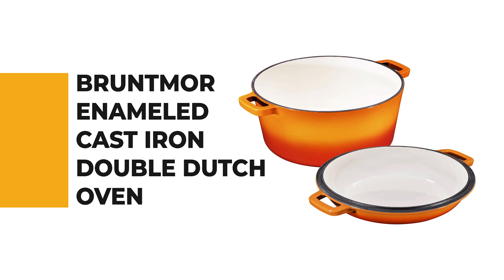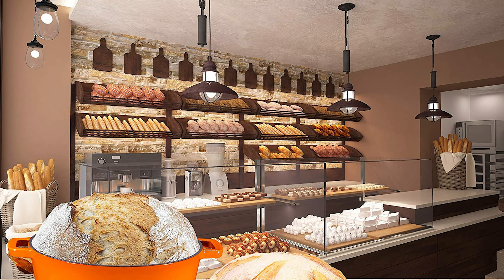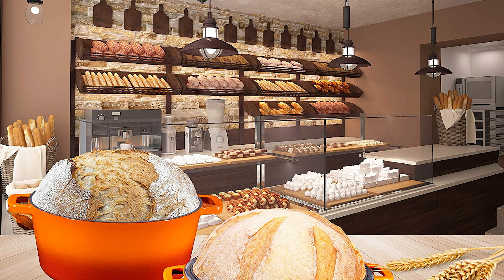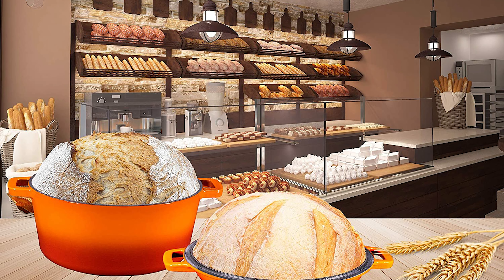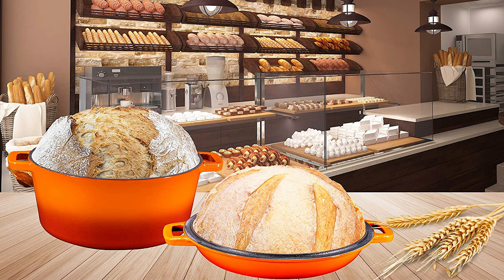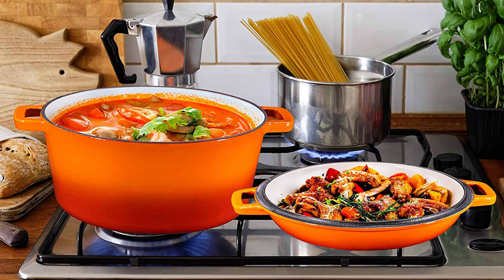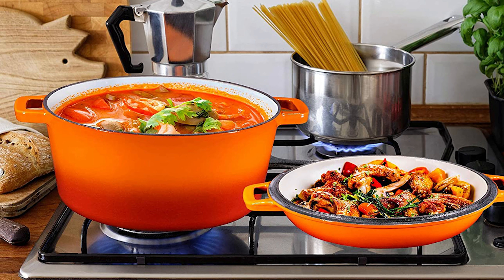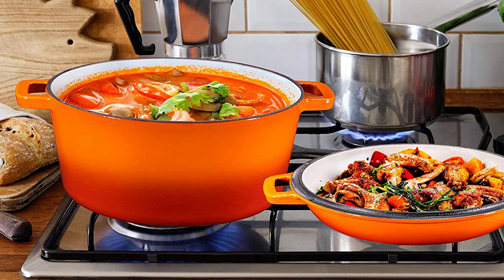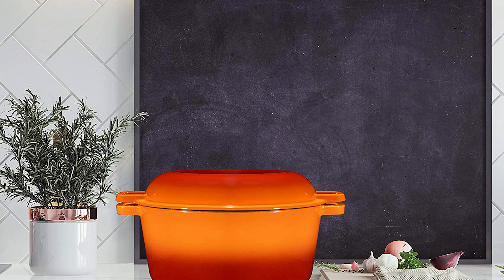Number 3: Brutmor Enameled Cast Iron Double Dutch Oven. This is the ideal pick for those who love a double dutch oven. It works perfectly on all cooking surfaces including electric coils, induction glass tops, gas stovetops, and other direct heat sources, and its flat base sits securely on any stovetop. It features an elegant pattern design and bright color, combining modern shape, classic colors, and delicate detail.